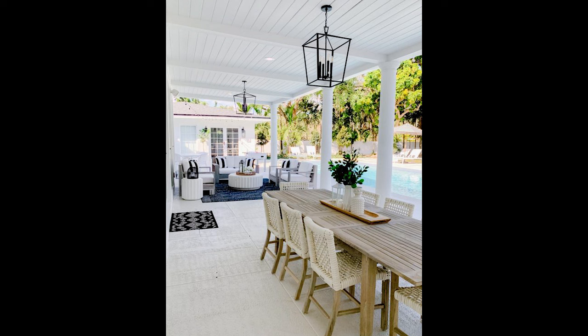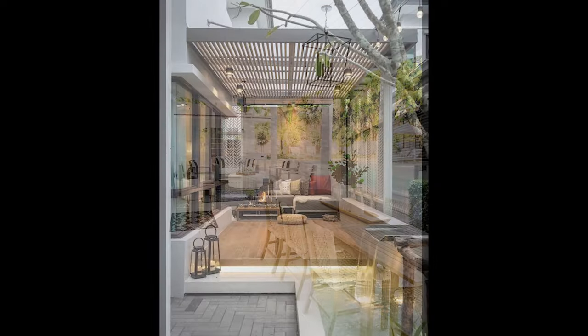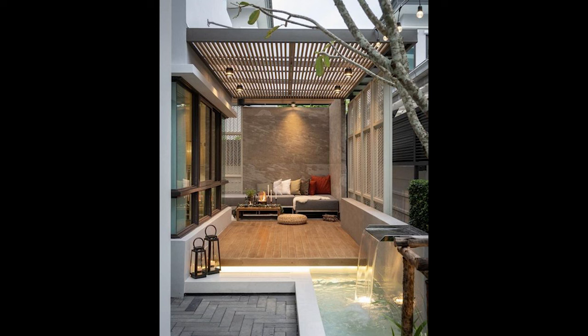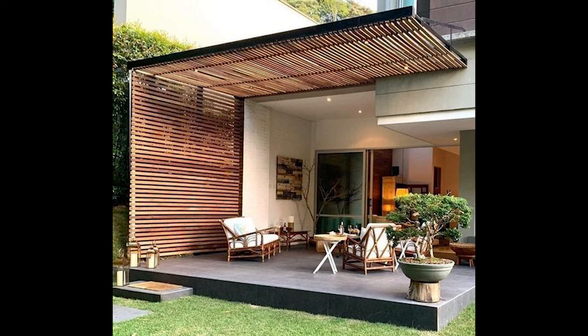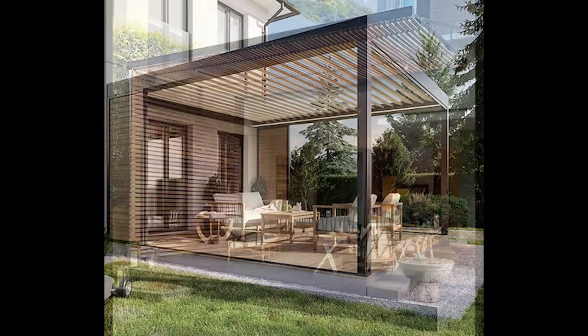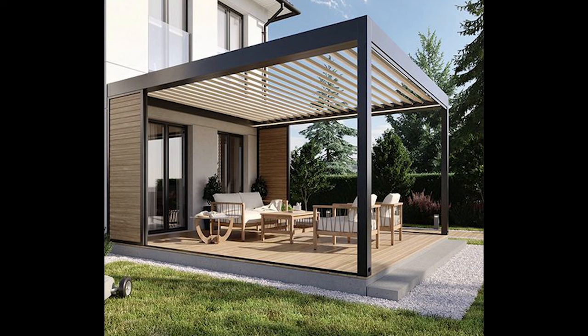Next up, think about the location of your covered patio. Do you want it to seamlessly blend with your indoor living space, or is it more tucked away in a secluded corner of your yard? Take into account factors like sunlight exposure, prevailing wind direction, and proximity to the kitchen or indoor areas for added convenience.